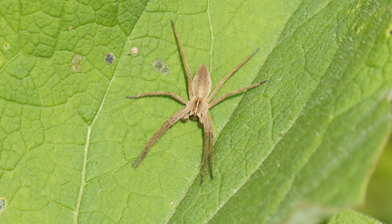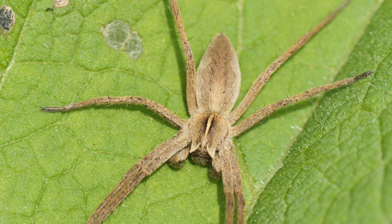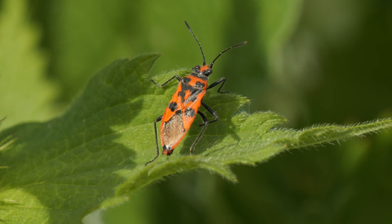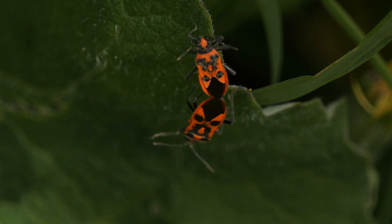Whenever you get a nettle bed you'll get this species - the nursery web spider. There were a couple of cinnamon bugs around too, including a couple of mating pairs.